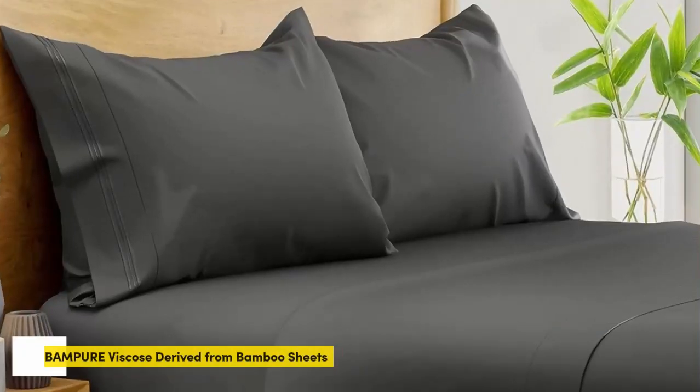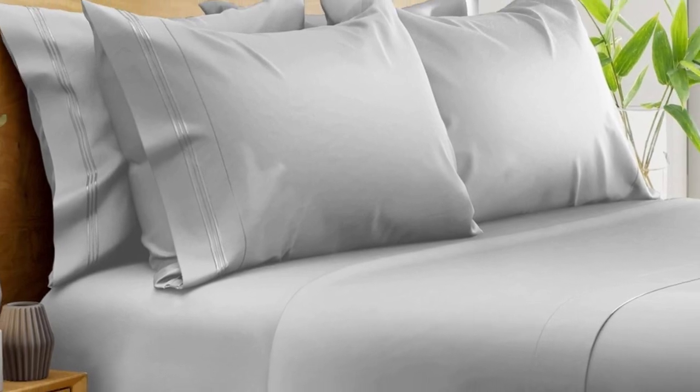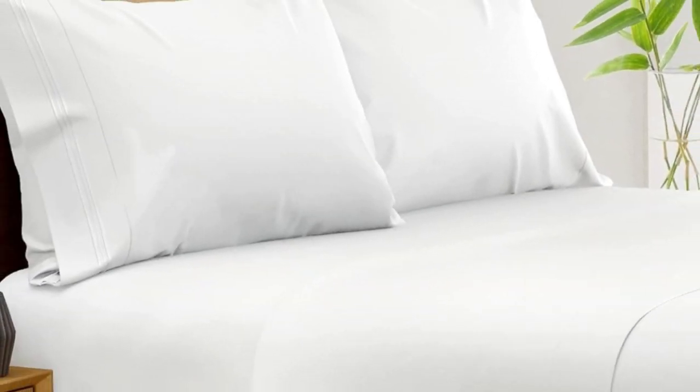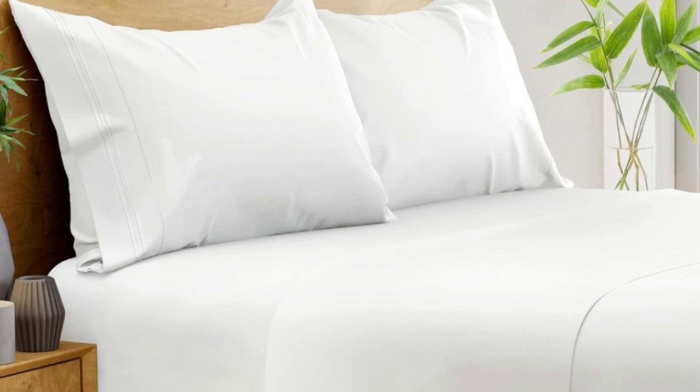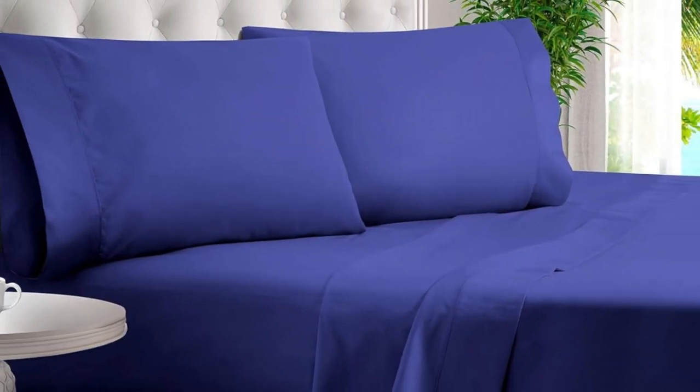Number 2. What we like: suitable for year-round use, soft silky texture, corner straps keep fitted sheet secure. What we don't like: might be too cool for cold sleepers. Of all the sheets we've tested, our favorite option for wrinkle-free sheets with a smooth finish are the Bampers 100% organic bamboo sheets. These bamboo-derived sheets stood out for being well-made, exceptionally soft, and lightweight enough to keep hot sleepers comfortable year-round.